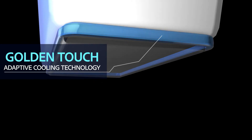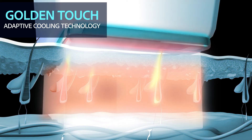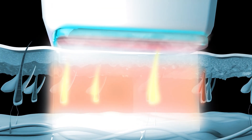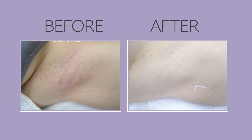The Alpha also uses an innovative adaptive cooling technology called Golden Touch that automatically adapts its cooling intensity to keep your skin cool and well-protected throughout your entire treatment.